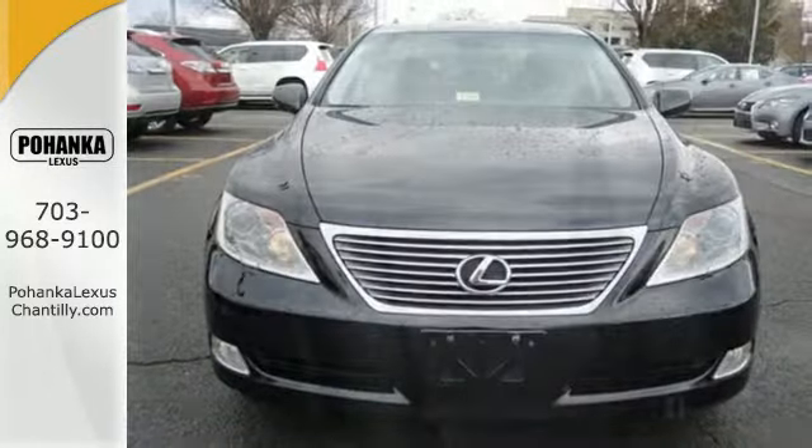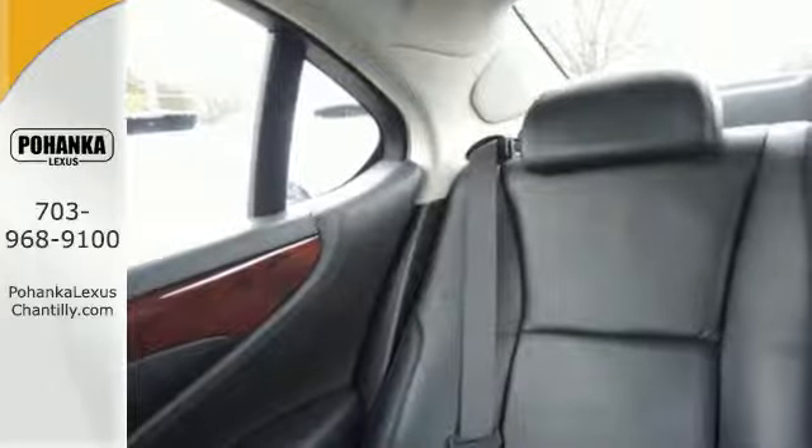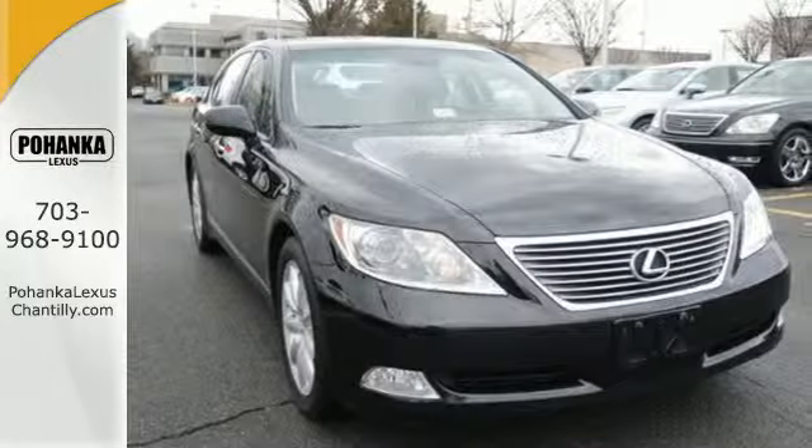With so many standard amenities combined with its superb quality and supreme elegance, the LS460 is the ultimate in automotive excellence, second to none. Come see for yourself today.